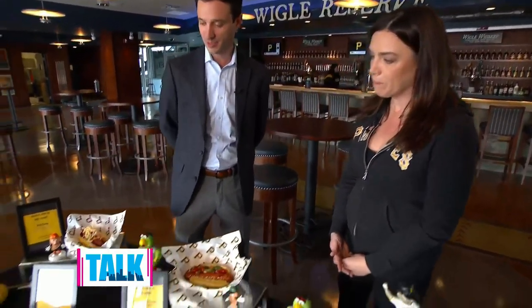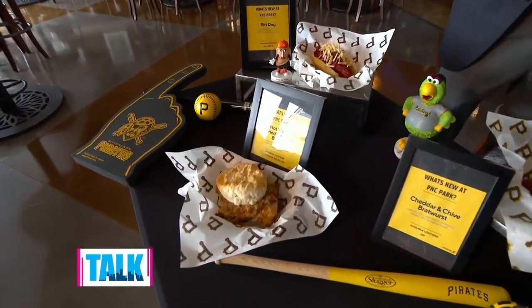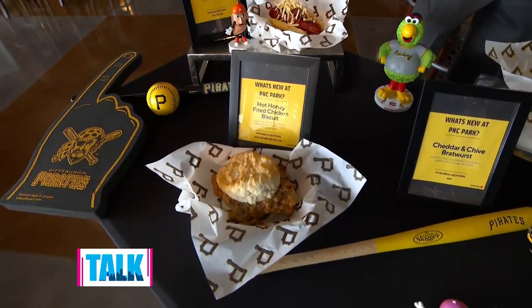We wanted to incorporate as many Pittsburgh foods as we could, especially with local partners and restaurant groups. So we have a chicken biscuit here in partnership with Coupe de Ville — on that you have a chorizo gravy, honey butter, and house-made pickles. That's at the Chicken on the Hill stand out in right field.